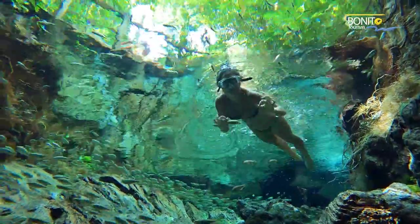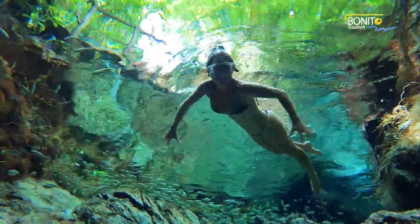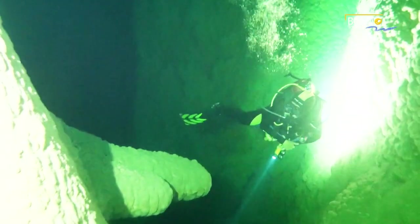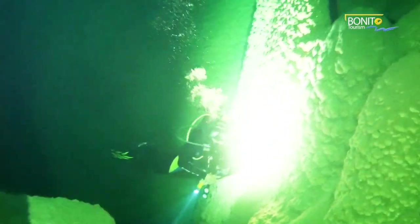Dive masters can explore cave systems whose depths have yet to be charted, and there's plenty of great locations for those who are discovering this amazing activity for the first time.